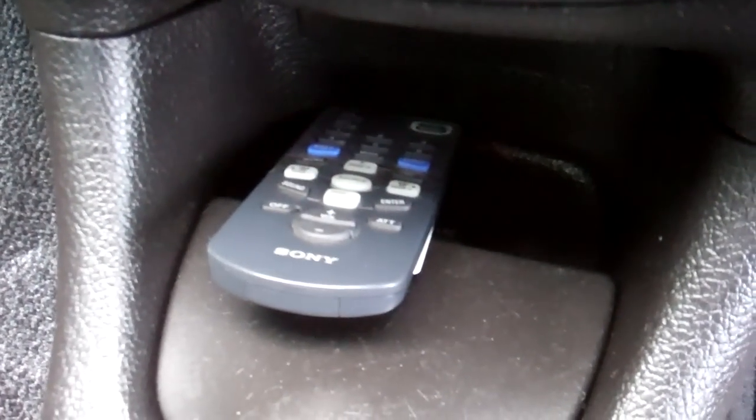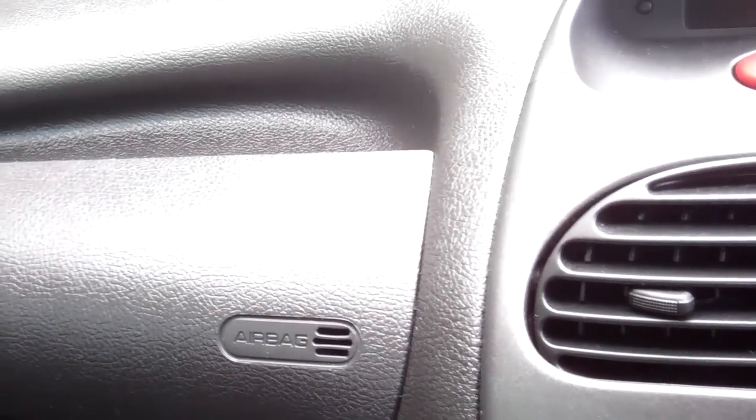We've got a remote down there for the stereo, that works as well. You've got your air conditioning controls. There we have a passenger's airbag and a driver's airbag. Also got airbags on the sides of the seats, so very safe.